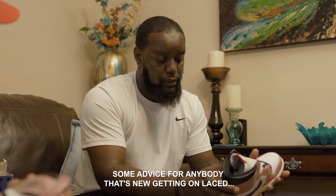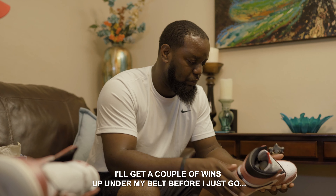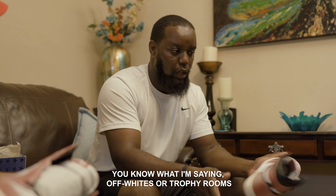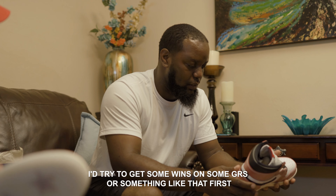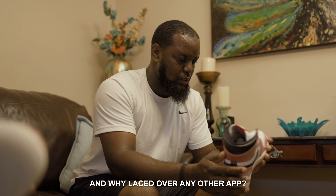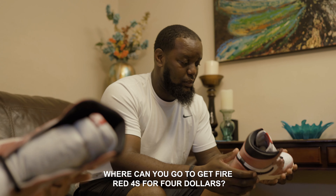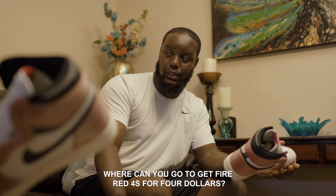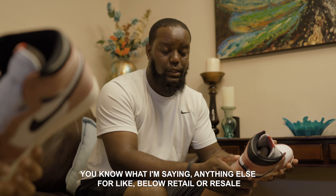Some advice for anybody that's new getting on Lace: you really don't want to go for anything hype right away. Get a couple of wins under your belt before you go for Off-Whites or Trophy Rooms or anything like that. Try to get some wins on GRs or something like that first. And why Lace over any other app? Where can you go to get Fire Red 4s for $4? Or anything else below retail?